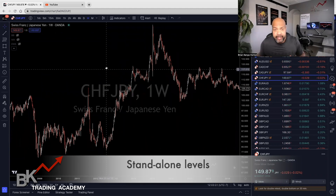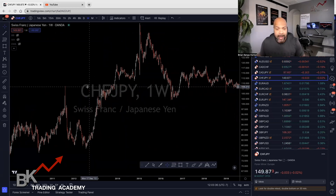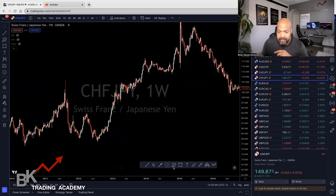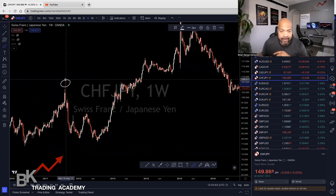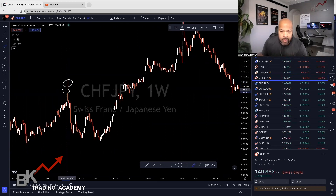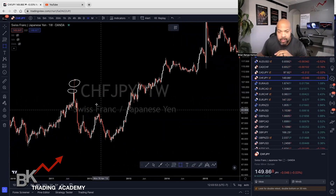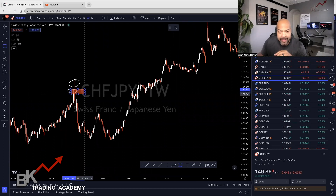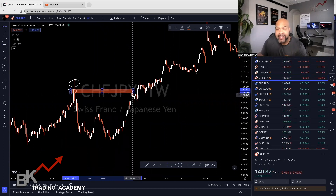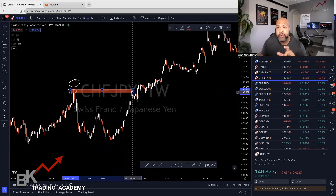Standalone levels are levels that peak and separate from that peak immediately. So what I mean is this right here — I'm going to circle this. Here is a standalone level. This was a wick — it could be from news — but anywhere within this area, only trading that level. If you grab a rectangle tool or a line and draw it across, almost 90% to 95% of the time, price is going to react on that level and reverse.